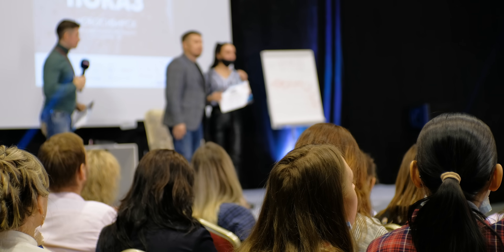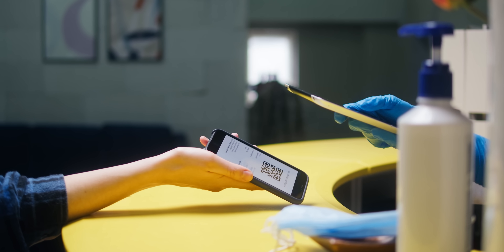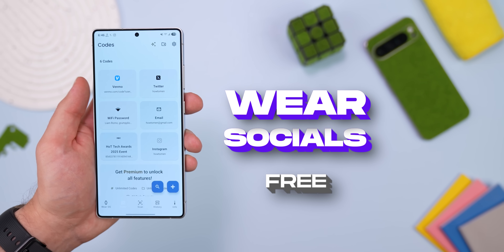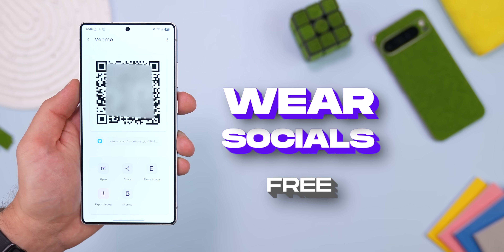If you've ever been to a concert, event, or convention, you've probably had to deal with QR codes just to get in. And if you're not super organized, keeping track of them can be a nightmare, especially if you need them months in advance. Wear Socials fixes that by letting you keep all your codes in one place so you can easily find them later on.